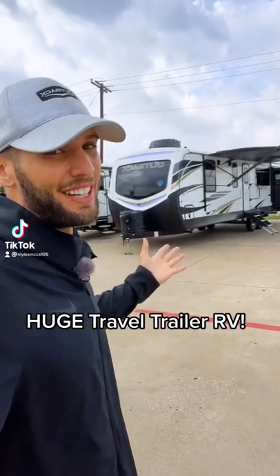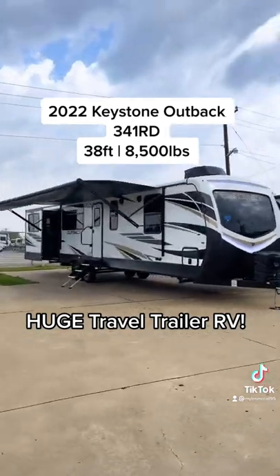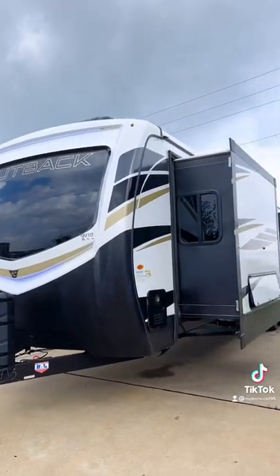We've got an absolutely huge travel trailer for y'all to look at today. This is a 2022 Keystone Outback 341RD and it is an absolutely massive travel trailer that definitely could be lived in full time or just used for glamping to the max.